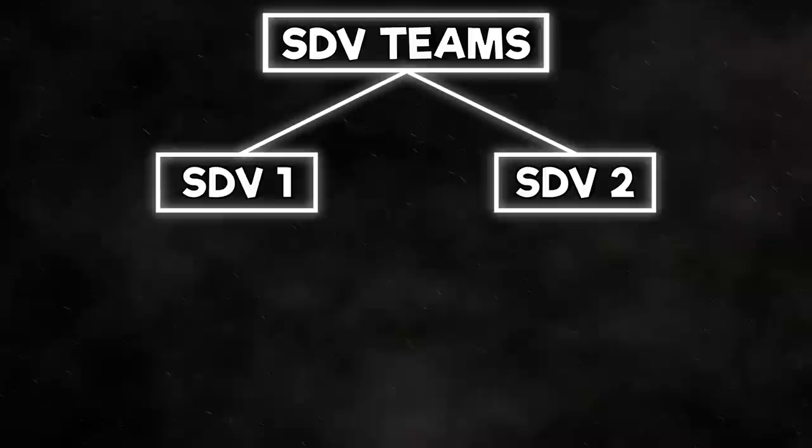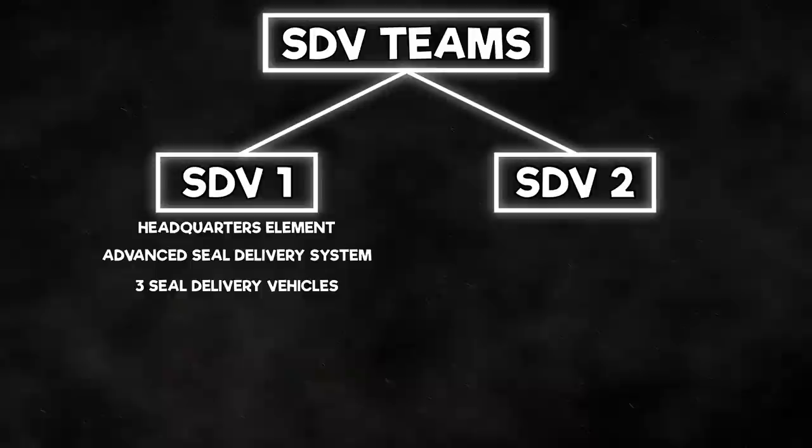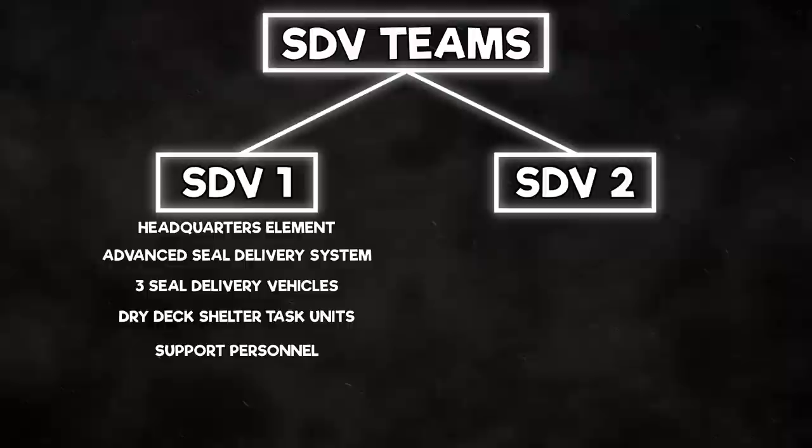For the SDV teams, which are commanded by a Navy commander like a regular SEAL team, SDV Team 1 has a headquarters element, an advanced SEAL delivery system, 3 SEAL delivery vehicles, dry deck shelter task units, and consists of a lot of support personnel. SDV Team 2 has a headquarters element, 3 operational SDV and dry deck shelter task units, and a lot of support personnel.